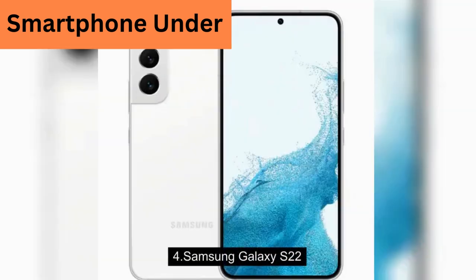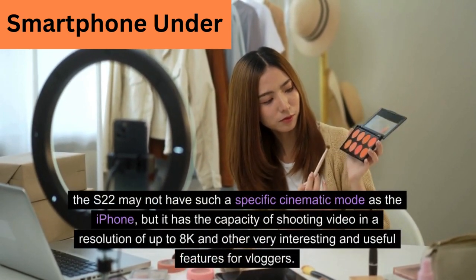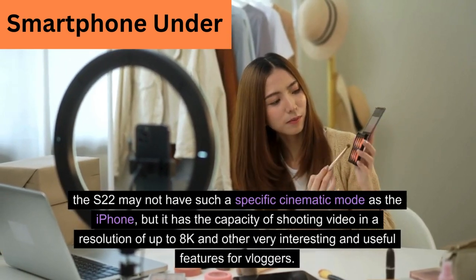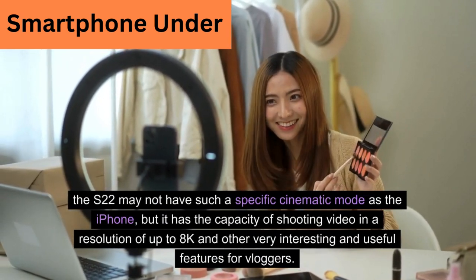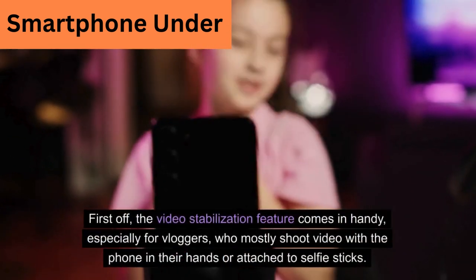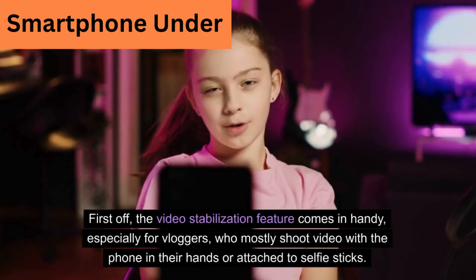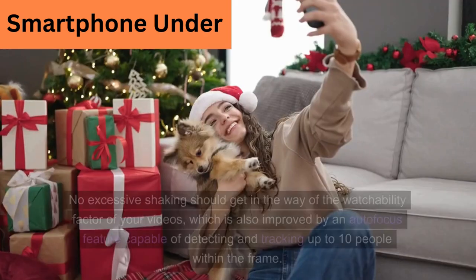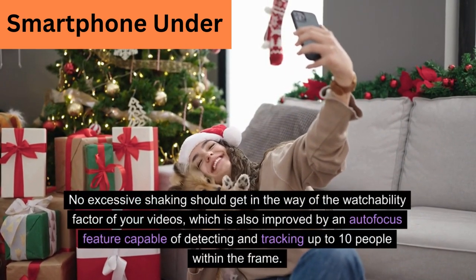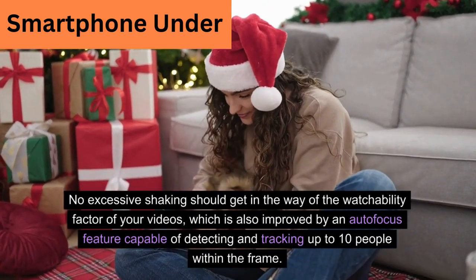Samsung Galaxy S22. The S22 may not have a specific cinematic mode like the iPhone, but it has the capacity of shooting video in a resolution of up to 8K and other very useful features for vloggers. The video stabilization feature comes in handy, especially for vloggers who mostly shoot video with the phone in their hands or attached to selfie sticks. No excessive shaking should get in the way of watchability, which is also improved by an autofocus feature capable of detecting and tracking up to 10 people within the frame.